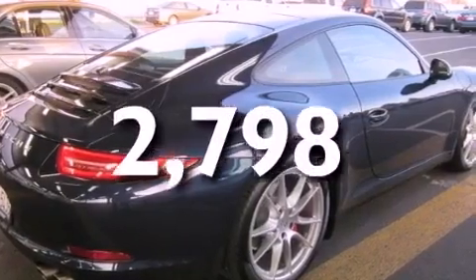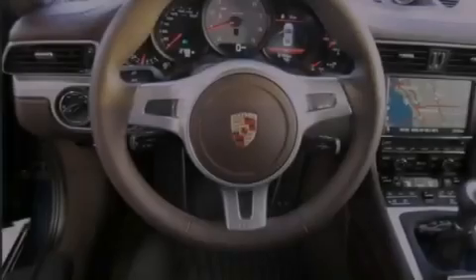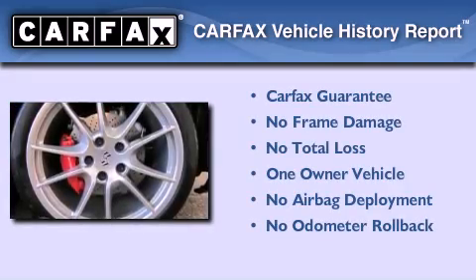With an EPA estimated rating of 27 miles per gallon on the highway, more money will stay in your pocket rather than pour into the fuel tank. This Porsche has had only one owner and it qualifies for the Carfax buyback guarantee.